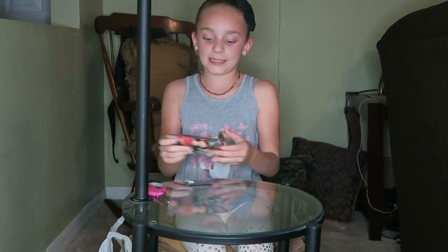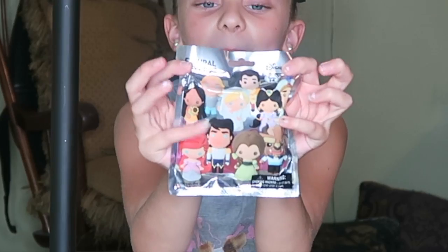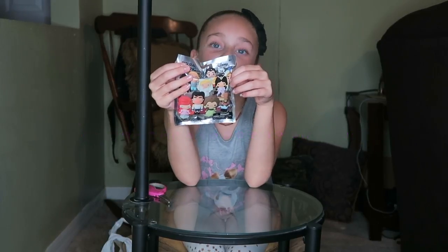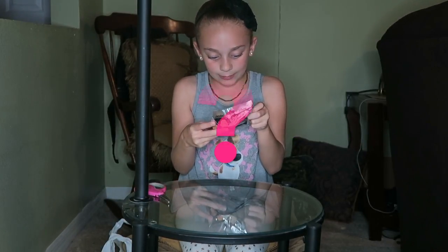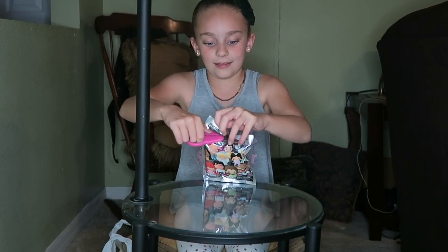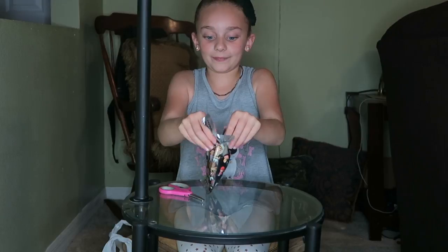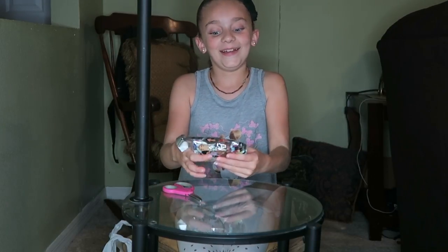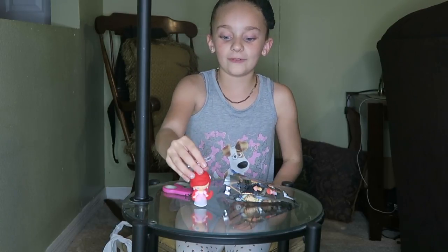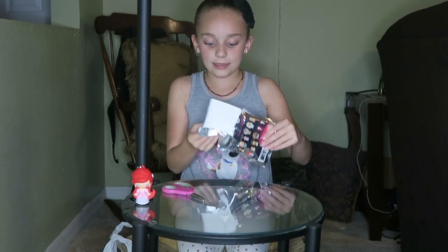The first blind bag we are going to be doing today is a Disney blind bag. There's a lot to collect. The one I'm hoping to get is probably a mystery one. Yay! I didn't get the one I wanted, but it's still really cute. I got Ariel. For some reason I have luck getting Ariel. It doesn't really stand. It comes with a little keychain and just cardboard in it.